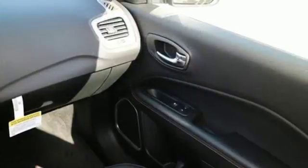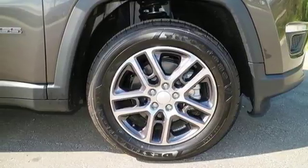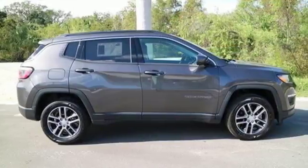The Compass combines SUV performance with compact car control, giving you amazing fuel economy with stress-free parking. It also satisfies your diverse musical tastes with audio streaming over Bluetooth. In this Compass, the best part of the trip may be the drive.